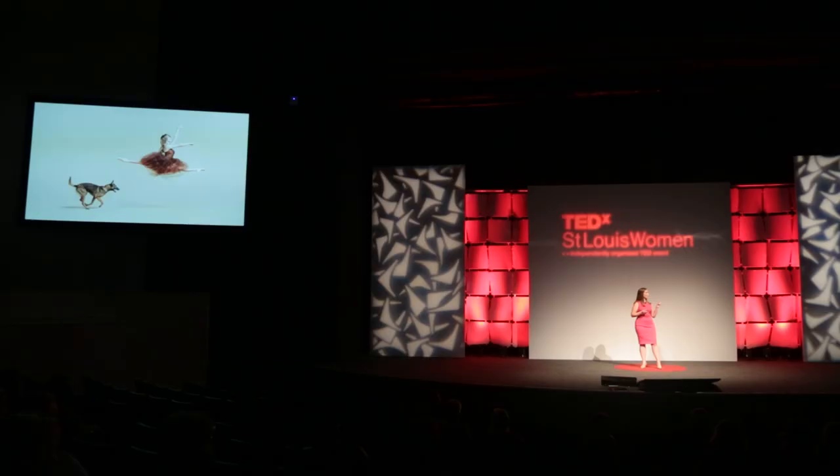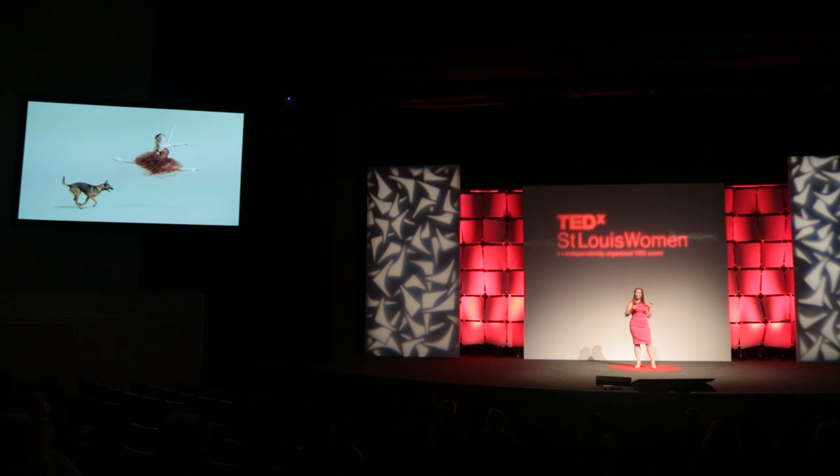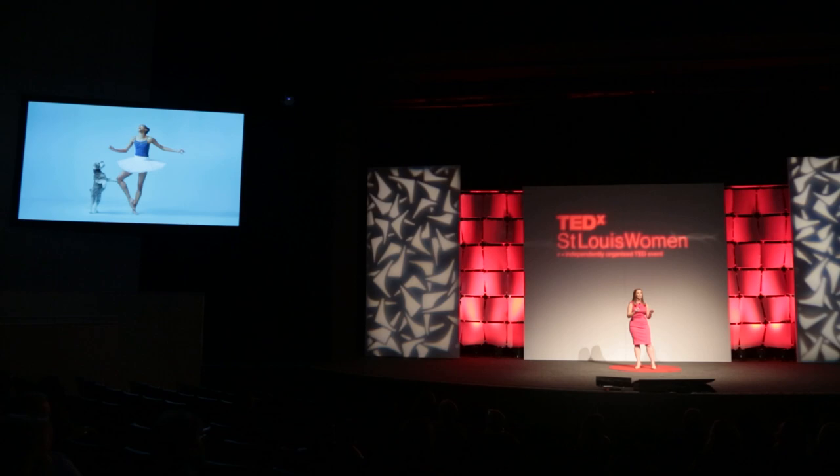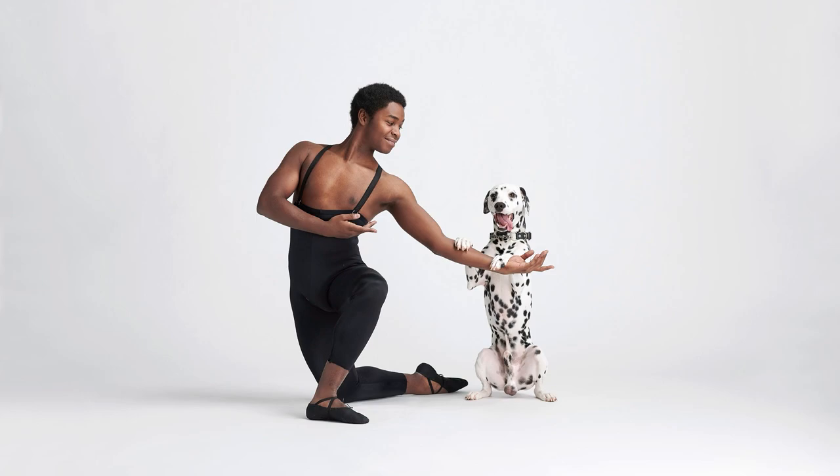And something interesting — it's not always just ballet perfection. Really quickly, we realized that this image was equal in merit to this image. The candid interactions between the dancers and the dogs was just as compelling to people, if not more, than the technical beauty.